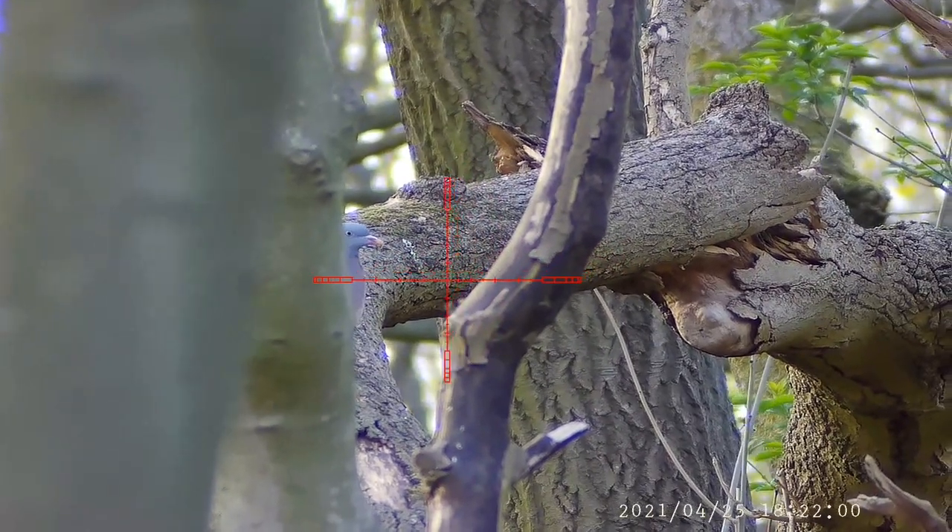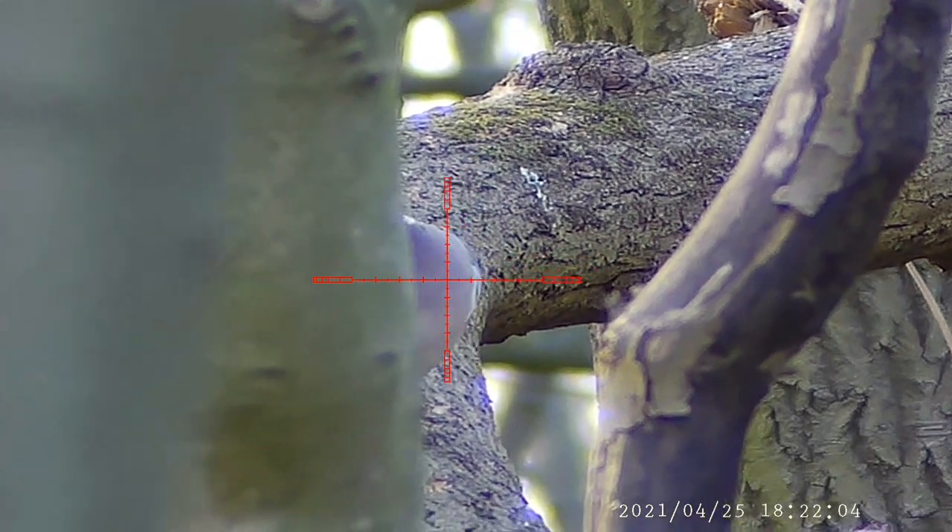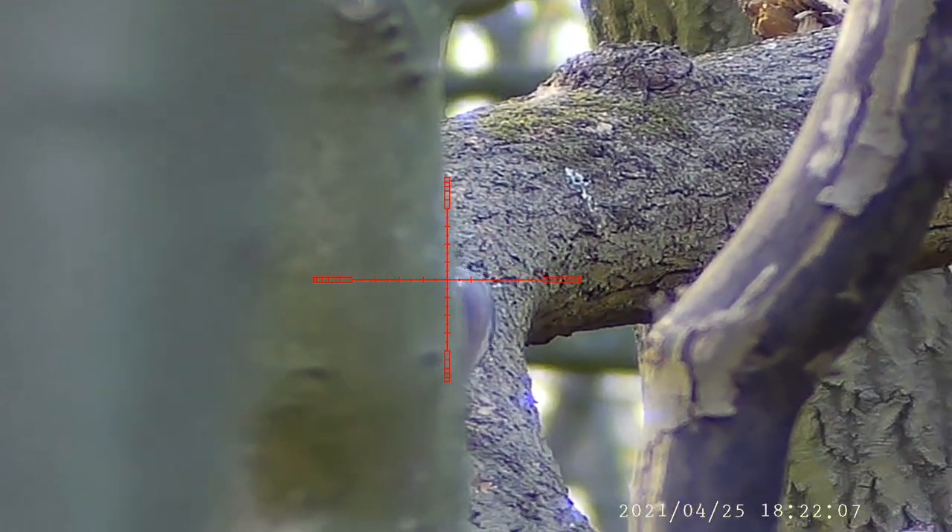Wood pigeon — actually had this one. And two of the squirrels put onto the barbecue when I got home for tea.